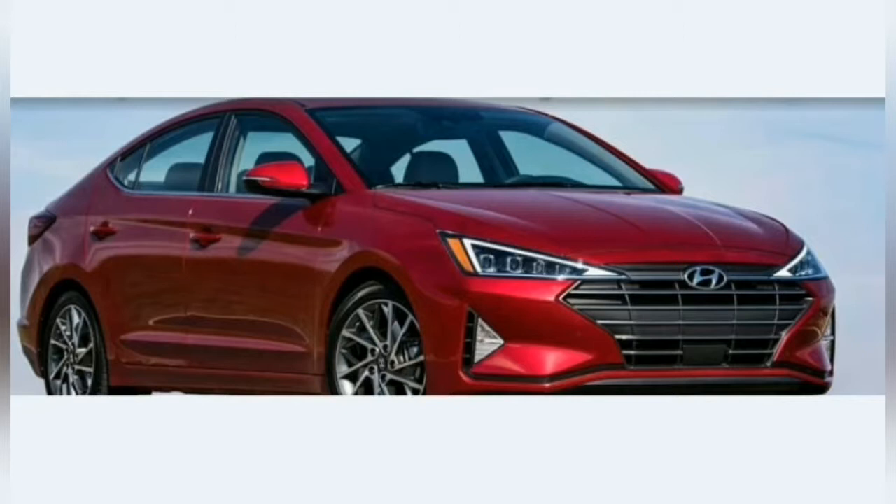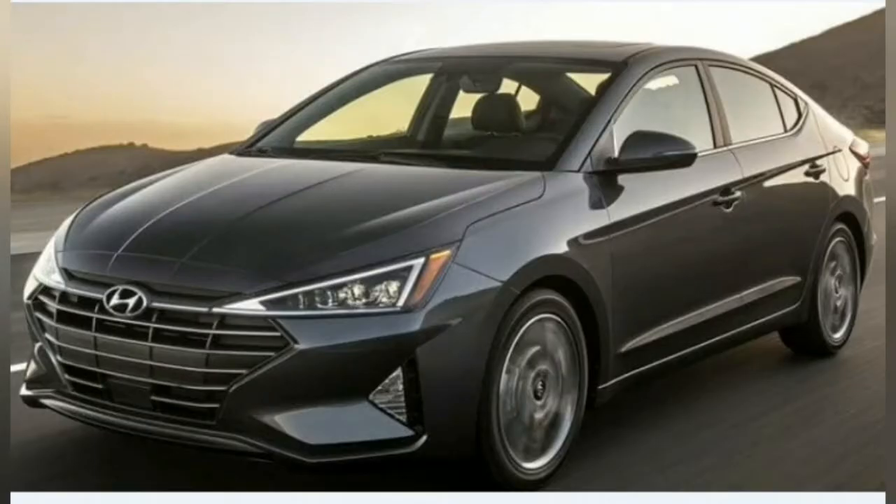The 2019 Hyundai Elantra facelift will feature the company's signature cascading front grille and restyled headlamp units with LED daytime running lights. The front fascia will also get a sculpted bonnet with fog lamps in a triangular shape. It will ride on newly designed 16-inch alloy wheels as standard, while 17-inch wheels could be offered as optional. The side profile will be carried over from the present model, while the rear bumper will be tweaked along with a new tail lamp cluster and fog lamps.